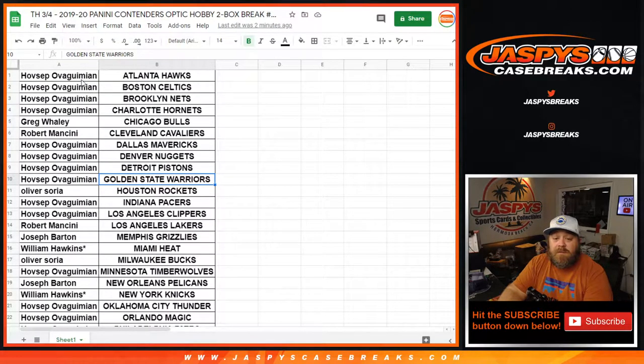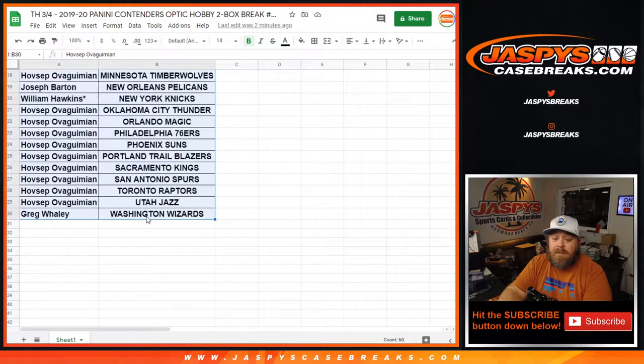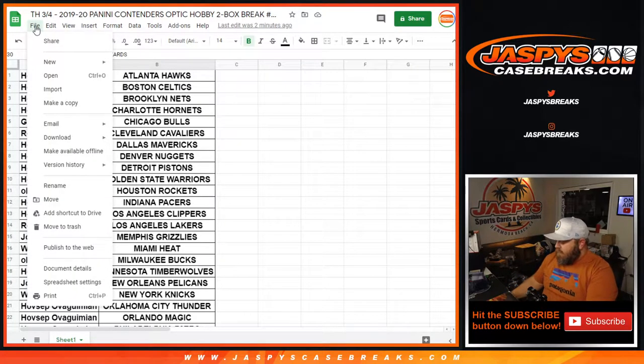Here is the customer list and their corresponding teams, from Hovsep and the Hawks down to Greg Whaley and the Washington Wizards. Let's print this out.